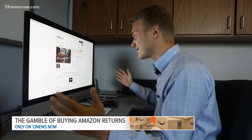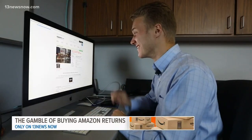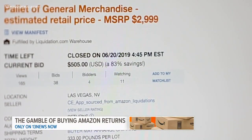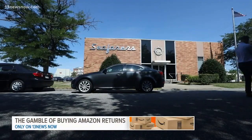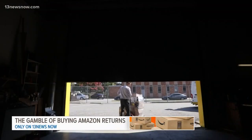Ding, ding — we have a pallet of general merchandise. It couldn't be more vague. A $500 bid plus $400 more in shipping costs to move it from Las Vegas to Norfolk. One week later, it arrived. I rolled it into our garage with photographer Steven Wozniak.